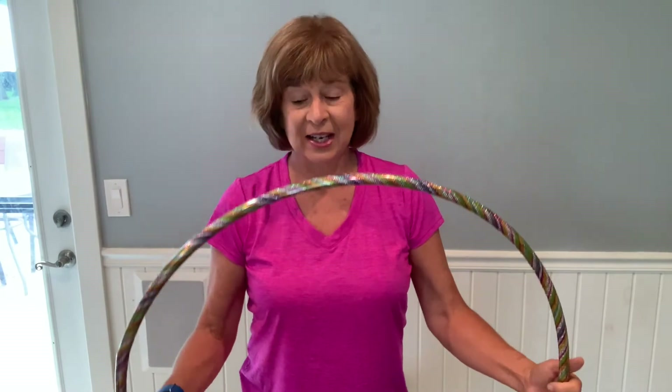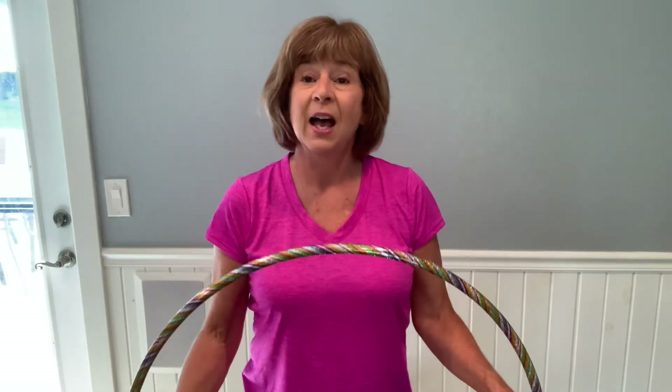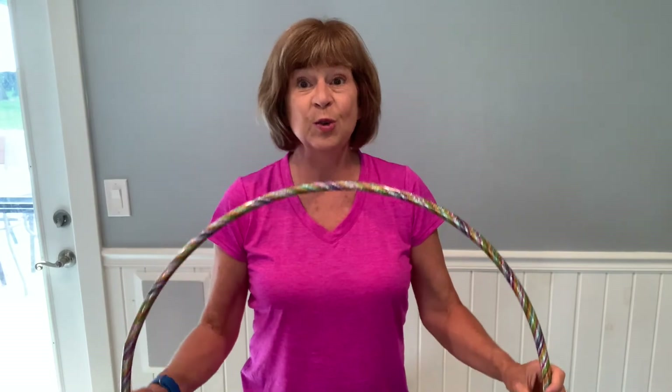Something else you can find at the dollar store to work on early learning is hoops — hula hoops. These hoops are only a dollar and you can work on so many early learning concepts. I have a post called 'Hoop Hoop Hooray' where I talk about all the early learning that can be achieved using hula hoops.